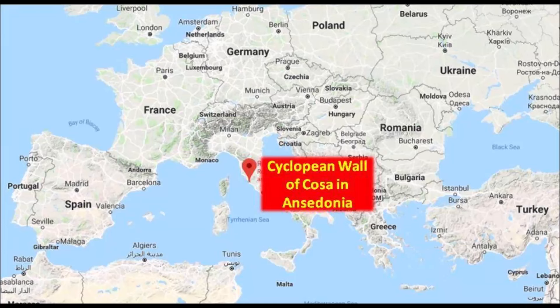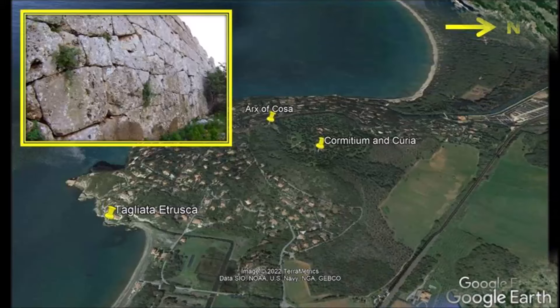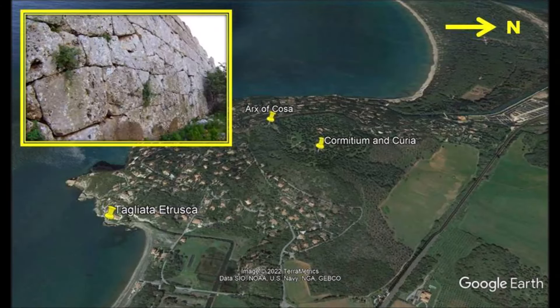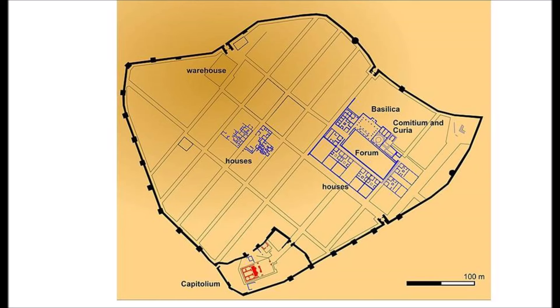In this small town of Ansidonia, west of Italy, there is a big stone wall. The Cyclopean Wall of Cosa is believed to have been built approximately 2,300 years ago. This area has some interesting megalithic culture at some point in history. You can add the Tagliata Etrusca, Ax of Cosa, Comitium, and Correa to your Cyclopean Wall trip. The wall is about one and a half kilometers in perimeter and has 18 towers.